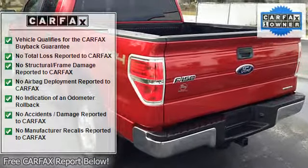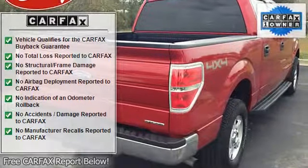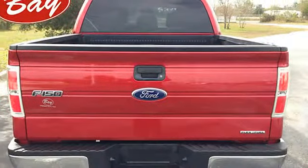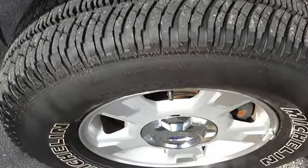The Carfax report for this 2012 F-150 XLT highlights that it's a one-owner vehicle, and for good reason. A one-owner vehicle gives you the feel of owning a new vehicle without paying the new car price.